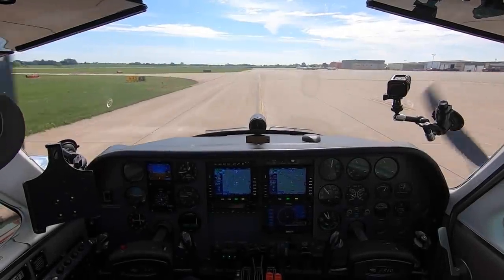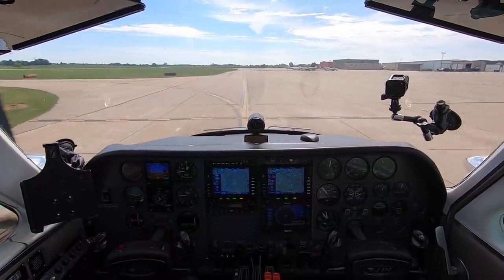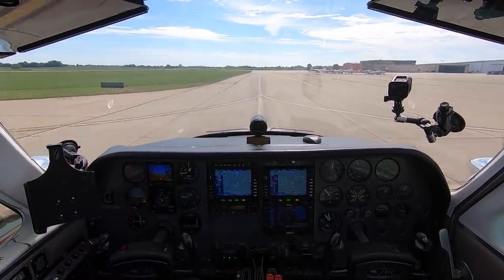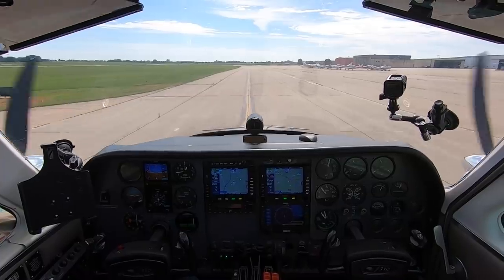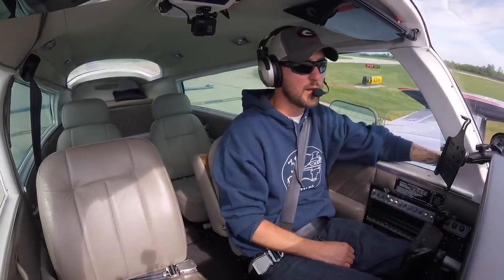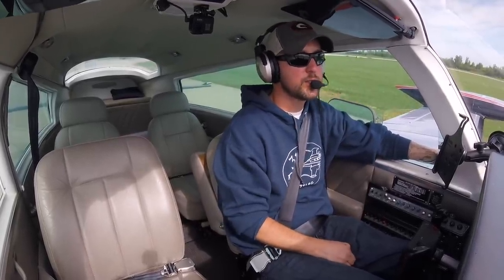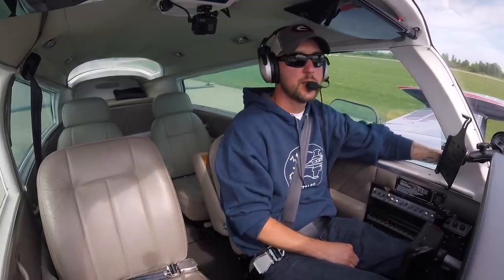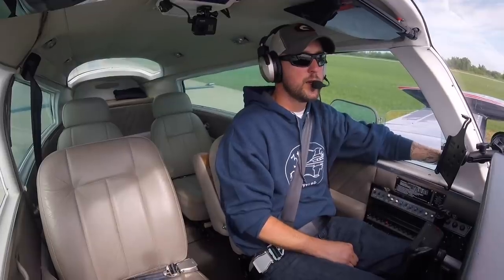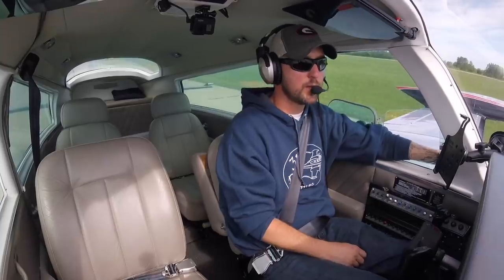I'm going to finish taxiing her back to the hangar and then I'll show you guys how to do an oil change. Hopefully I can set up some cameras and it can make sense for those that are interested. You've got to be really into aviation and be mechanically inclined to care about that. I know that doesn't appeal to everybody. For those who just like our aviation adventures, Jamie and I are still planning new trips and we will continue that throughout the year. Thanks again for the support.